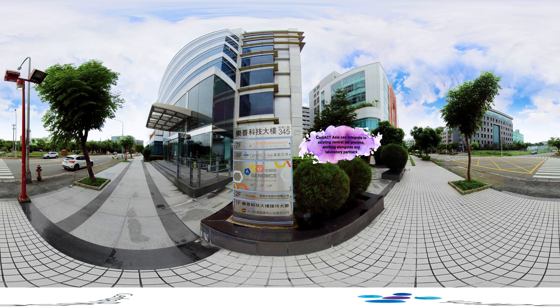Specialising in Immuno-Oncology, our lab gathers specialty testing methods for clinical trials under one roof, bringing medical and technical expertise to manage and analyse samples safely and efficiently.